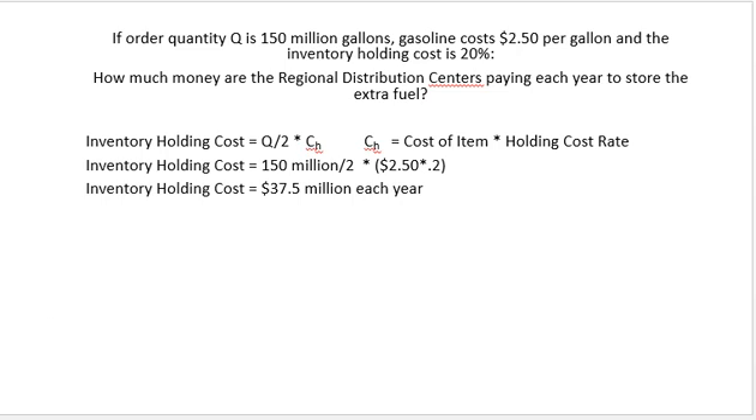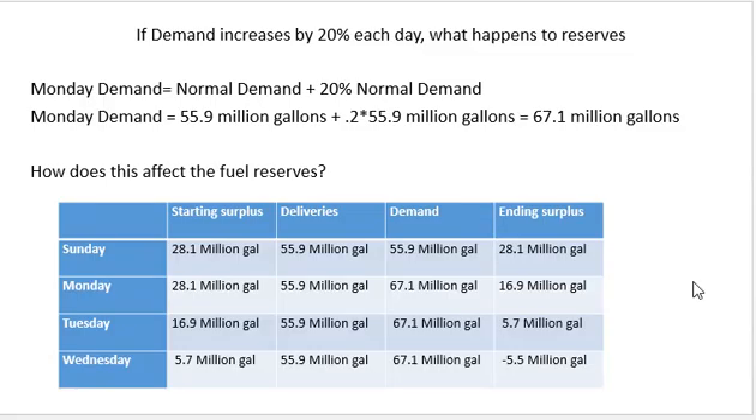Now let's switch gears and look at what would happen if on Sunday evening we found out that a hurricane was moving into the Gulf and was going to affect gas supply in our area. Let's assume that on Monday people are going to start filling their gas tanks, increasing daily demand by 20%. We see this every time there's a major storm — snowstorm, hurricane — where demand goes up.